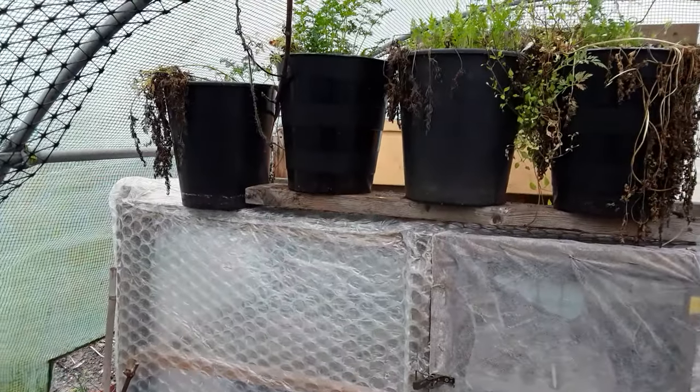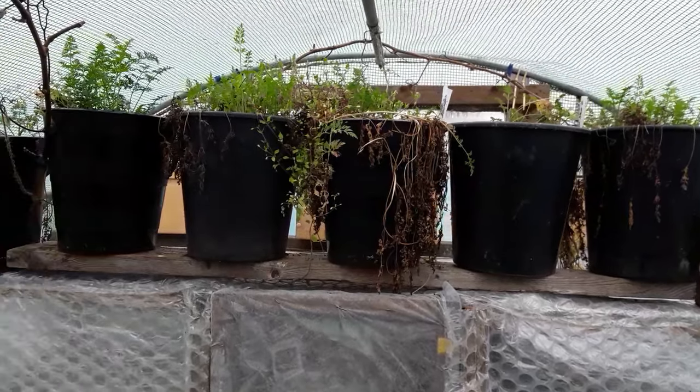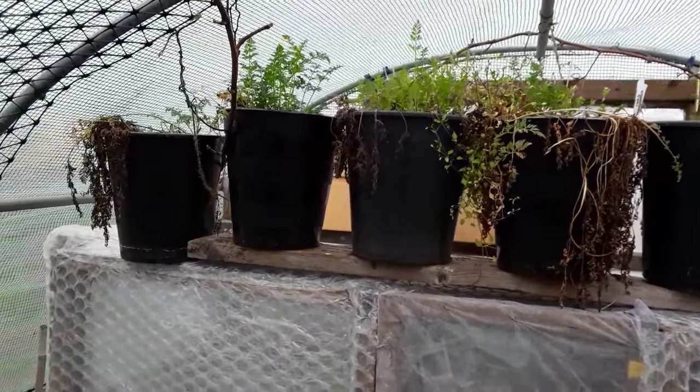I'm going to see what we've got in these carrot buckets. I've purposely left them here till March but I'm emptying them all out today, just to see how they've kept.